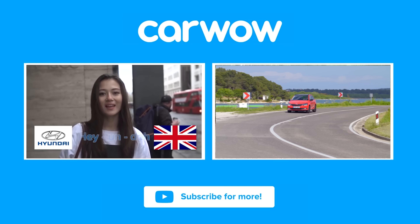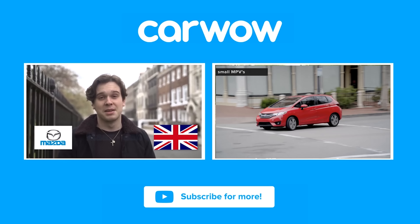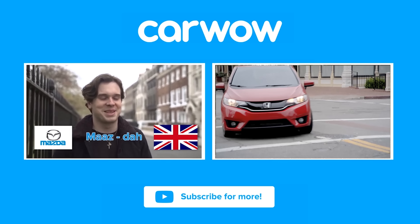If you enjoyed this video, please like it, share it, and subscribe to our channel. Click the links or the pop-out banner to watch our video on the top 10 most reliable cars, or to see how to pronounce car brands correctly.